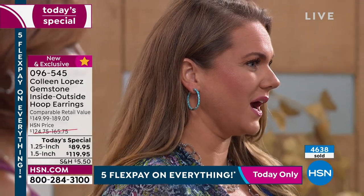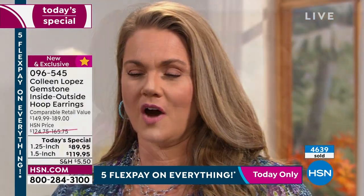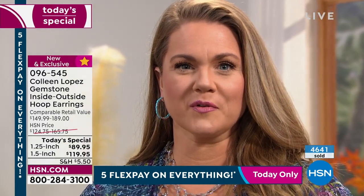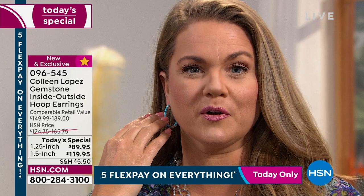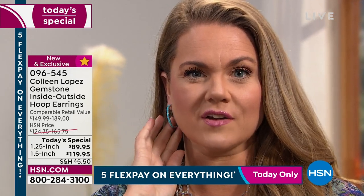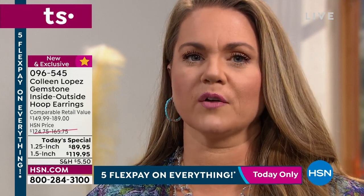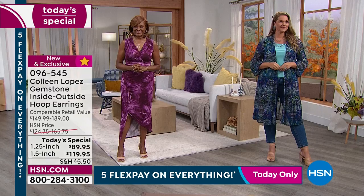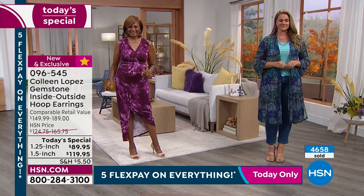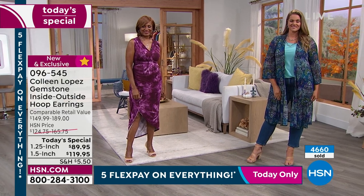We often see earrings that drag earlobes down or hoops that pull with heavy stones, but I love how lightweight these are. It's something I can get and pass on — the color is timeless and the weight will be perfect for my daughter too, ensuring it's not going to weigh her ear down. You are so right about that: this is tomorrow's heirloom. This never goes out of fashion — it is the most classic style of earring money can buy, the first style of earring ever invented.